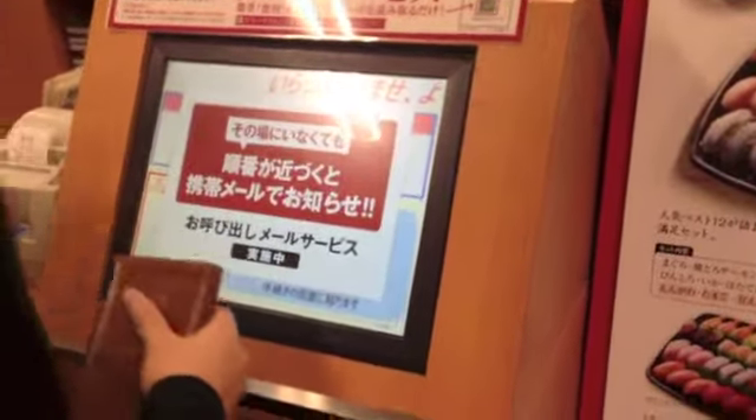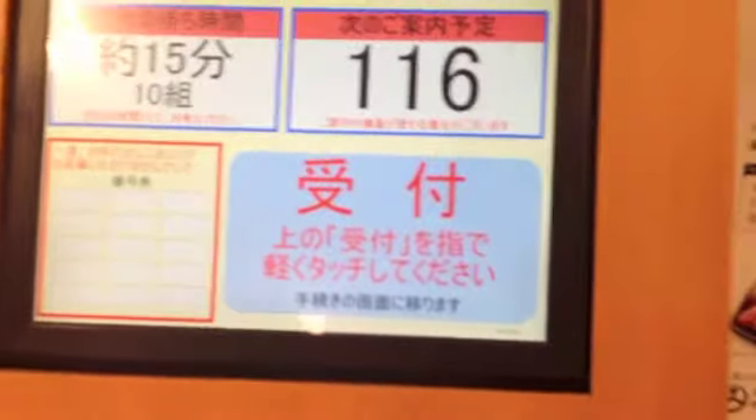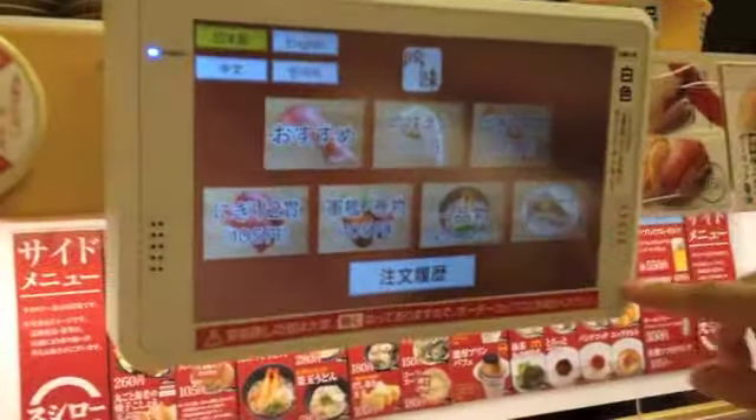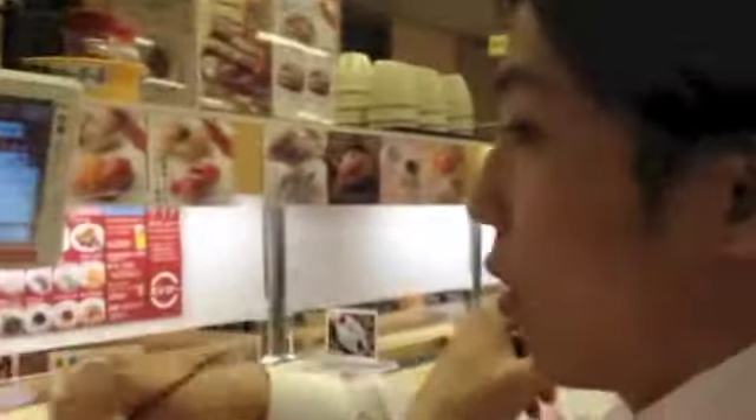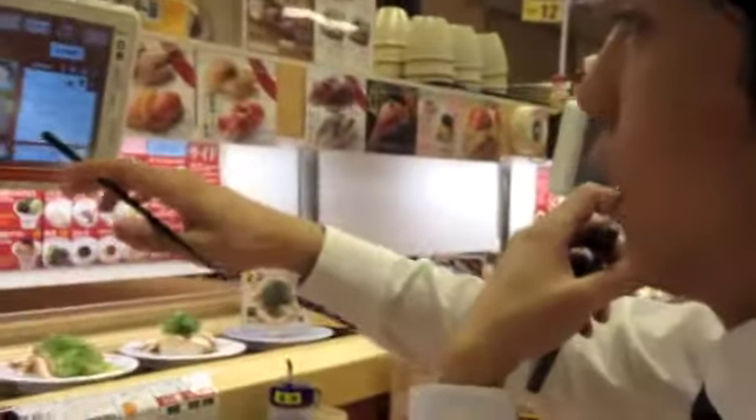The first step is deciding if you want to sit at a table, at a booth, or at the countertop. Then you have to make sure your number is called and then you sit down and use the touchscreen with your finger to choose what kind of food you want.